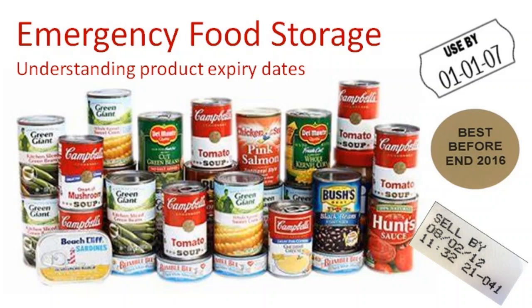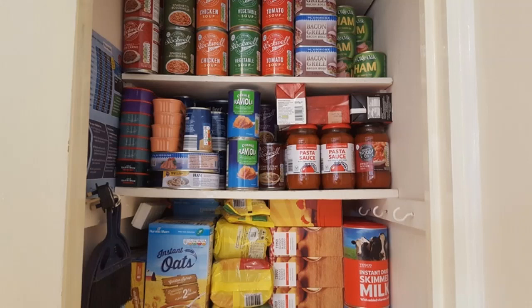Hi and welcome to Prepping Essentials. I was sorting through the pantry and the long-term food storage cupboards just to see what I wanted to add to my normal shopping list for the weekend, and to tot up and see how many extra cans I needed to put into the long-term food storage.